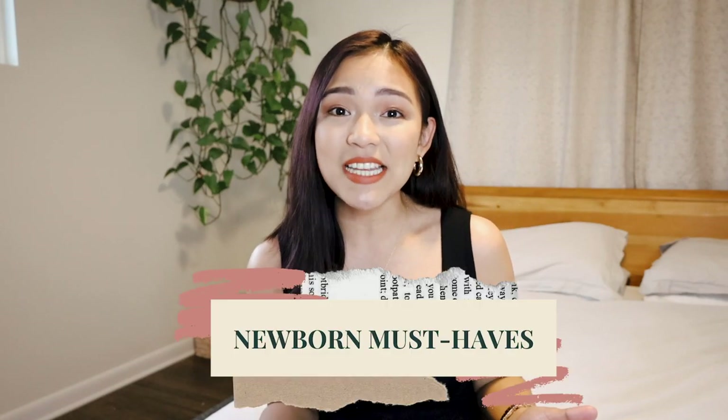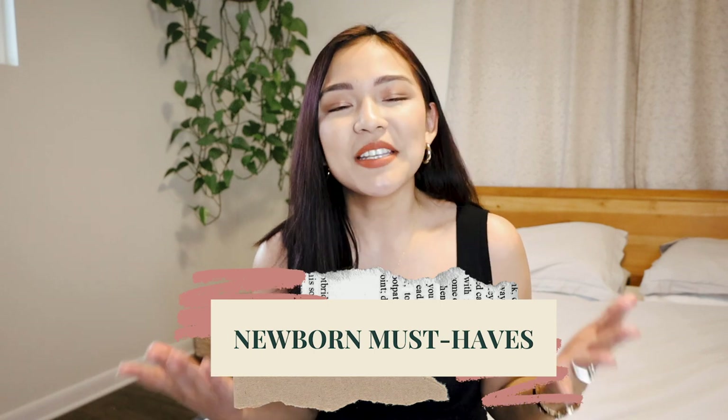Hi everyone, welcome to my channel. Today I will be sharing with you all of my newborn must-haves, newborn essentials — basically everything that helped me and my husband not only survive, but also enjoy my daughter's newborn phase.